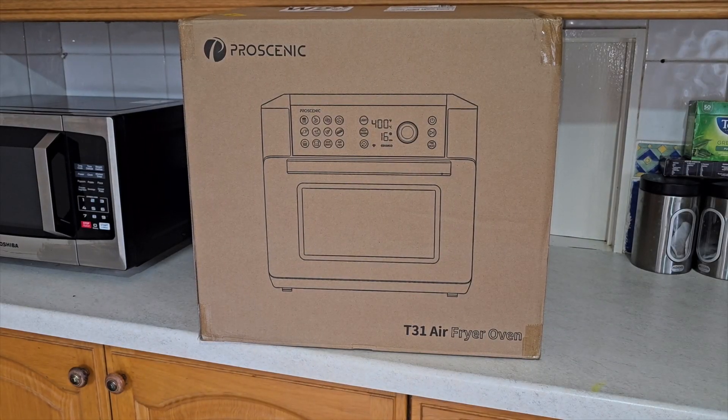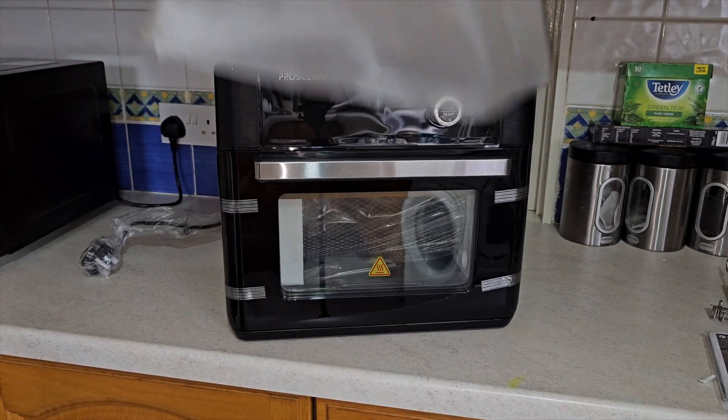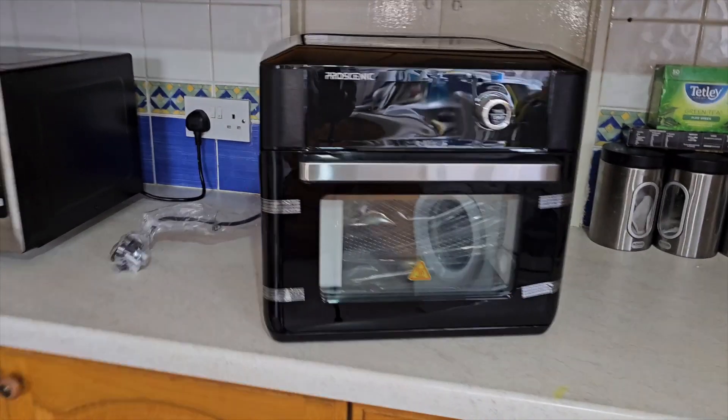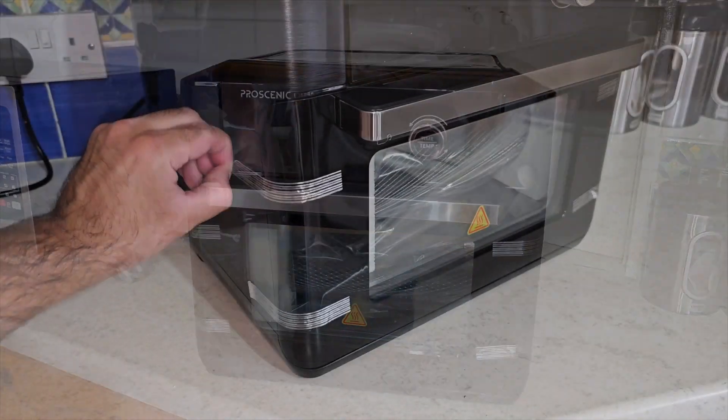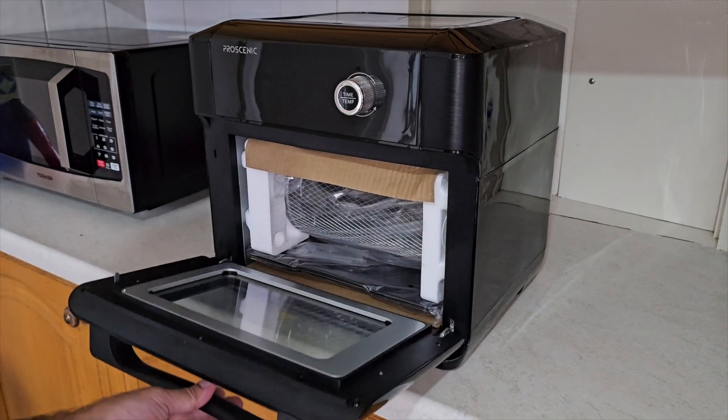What's up guys and welcome to my food vlog. Today I'm unboxing my new Proscenic T31 air fryer oven, which I picked up for around 140 pounds from a website called Banggood. Links are in the description box in case you want to pick one up for yourself.